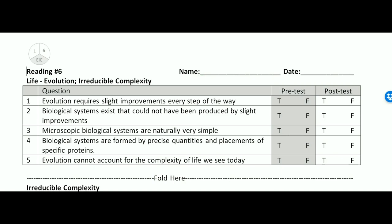Key takeaway number two: irreducible complexity shows beyond a reasonable doubt that our bodies and the microscopic machinery that makes them work is not the product of numerous successive slight modifications.